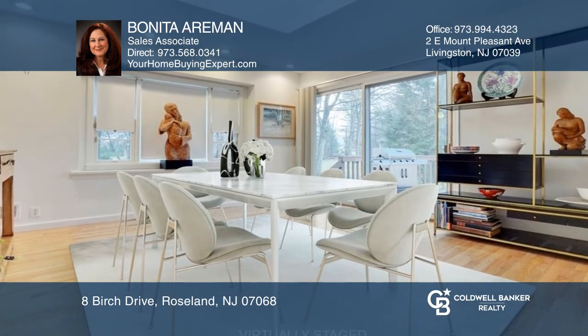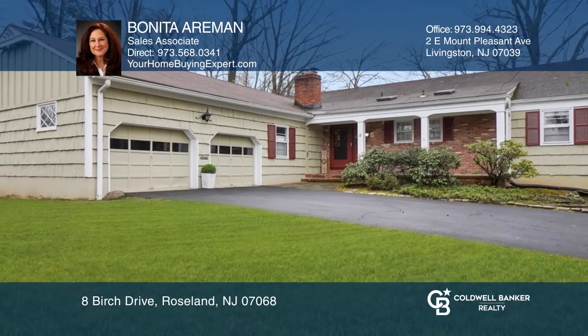Enjoy generous and bright living spaces, large eat-in kitchen with granite countertops, family room, formal dining room, and much more. Bonita Arman has all the details.